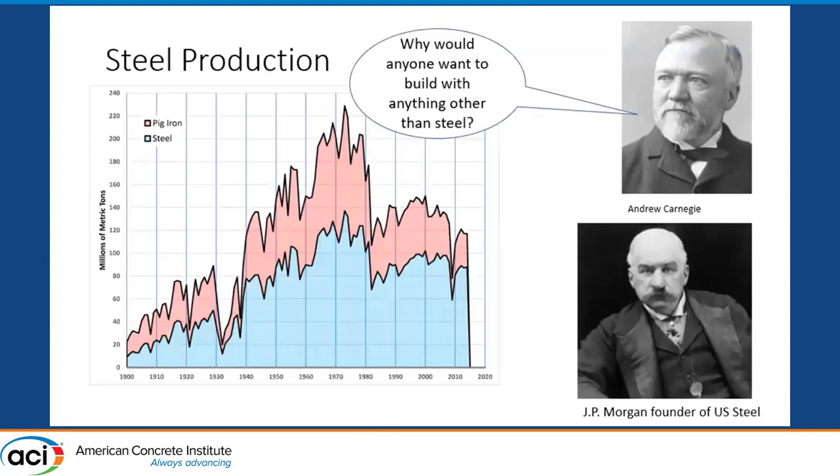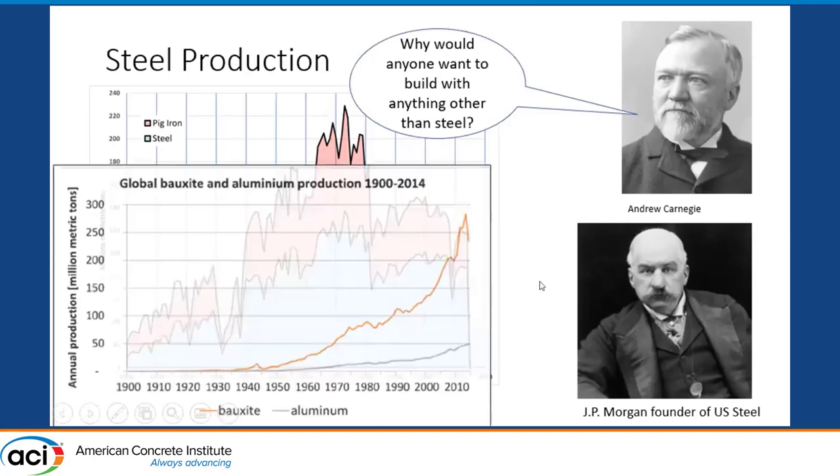So why did steel become so predominant and then start being used as reinforcement in concrete? These two gentlemen in the United States really took steel production to the limits. You can see from this chart that the production of steel just kept going up throughout the 20th century. In contrast, here's the production of aluminum — while steel was rapidly expanding, the production of aluminum had barely even started.